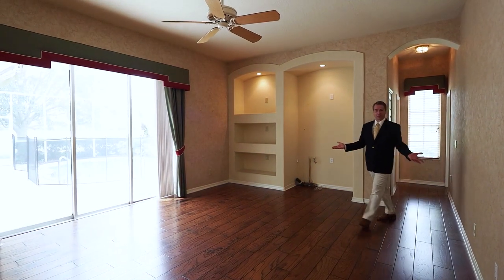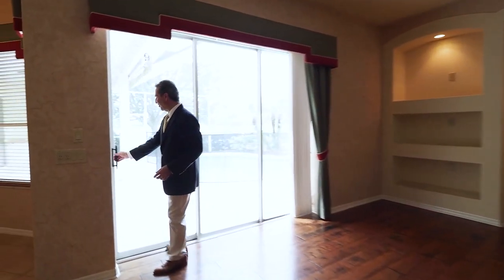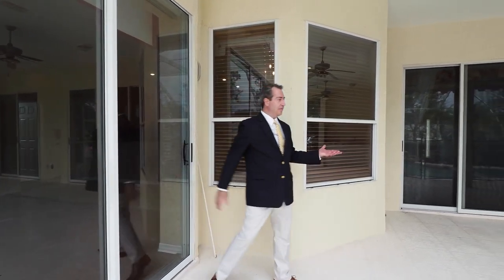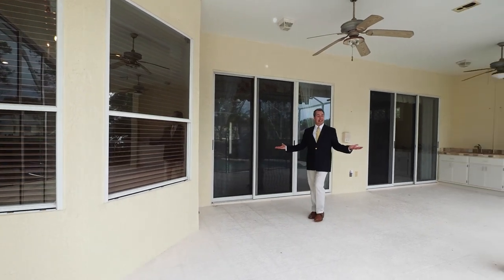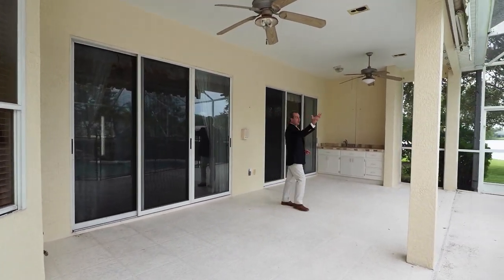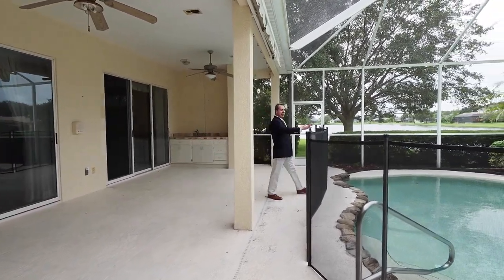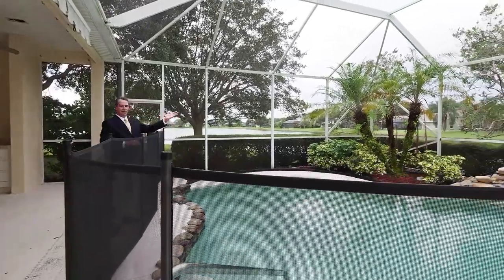We're going to go back through the family room and out through the third set of sliders. We're out in the pool area. You have this enormous covered lanai area — perfect for evening dinners outside. It is all screened in. This is a family home — I've left the baby gate up to accentuate that. The pool is free-flowing and has a waterfall.